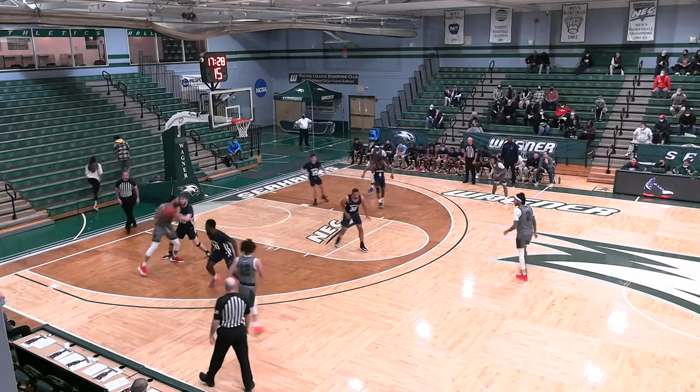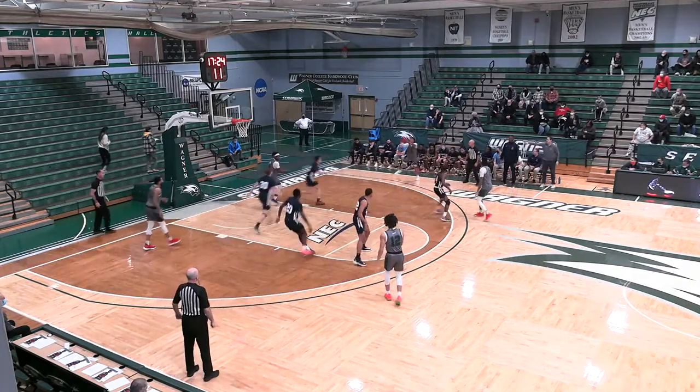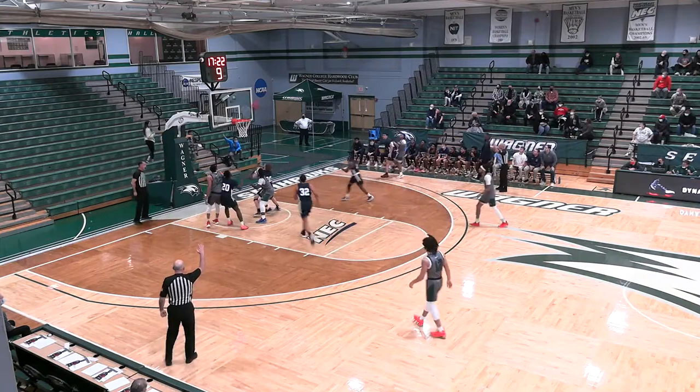Doing a little bit of everything — or should we say a lot of everything? Here's Rodgers off the double team, extra pass, and another for a three. That's good.